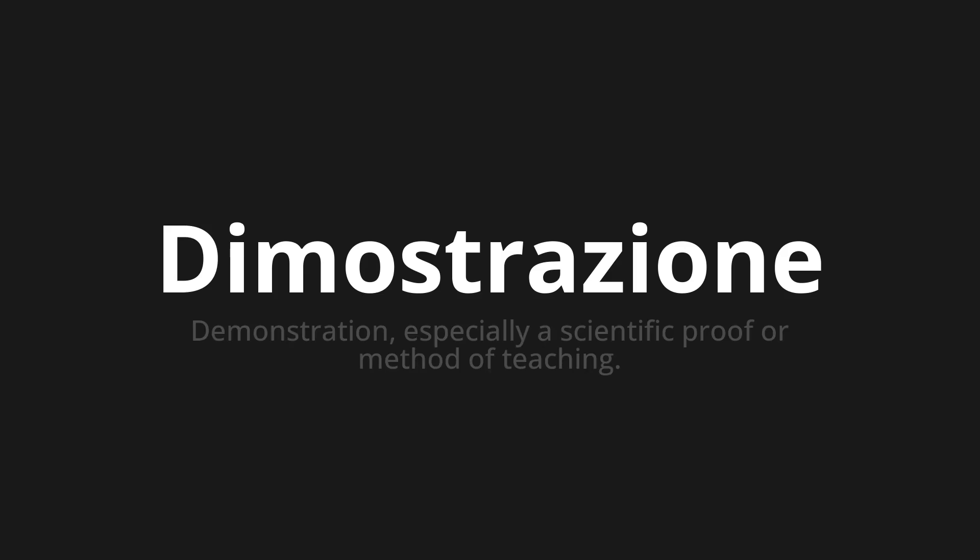Dimostrazione. Which means demonstration, especially a scientific proof or method of teaching.